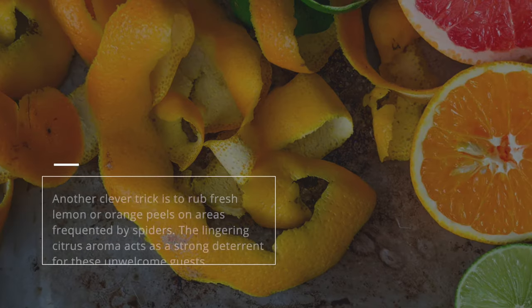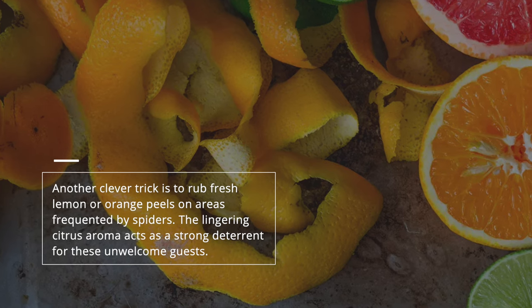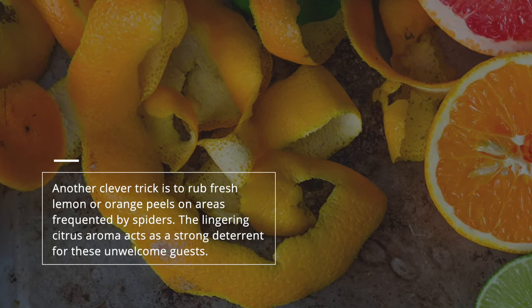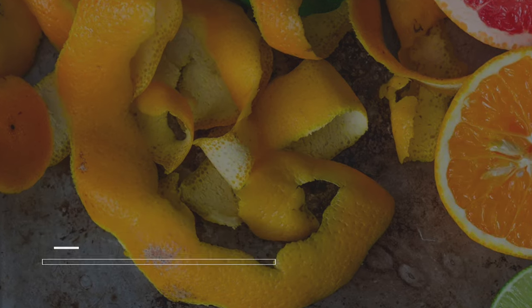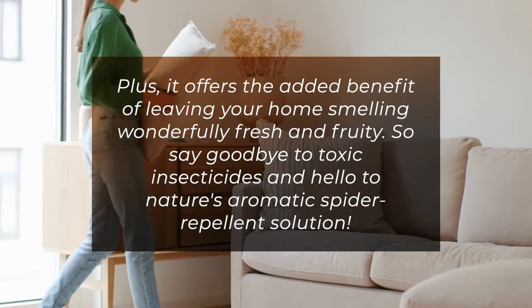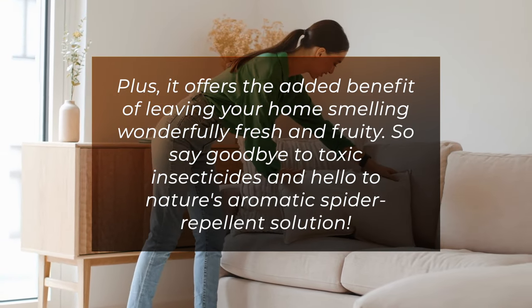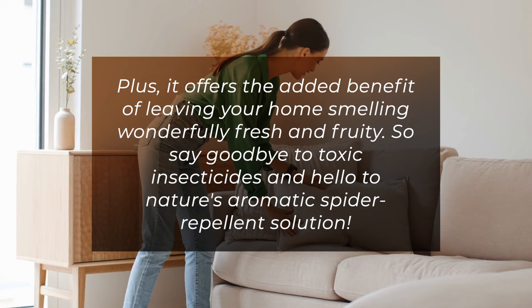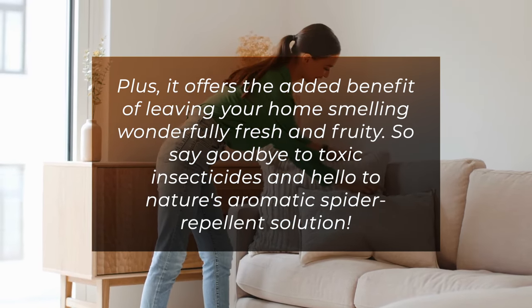Another clever trick is to rub fresh lemon or orange peels on areas frequented by spiders. The lingering citrus aroma acts as a strong deterrent for these unwelcome guests. Plus, it offers the added benefit of leaving your home smelling wonderfully fresh and fruity. So say goodbye to toxic insecticides and hello to nature's aromatic spider repellent solution.